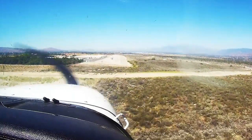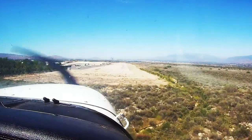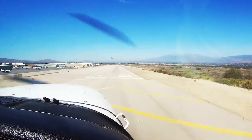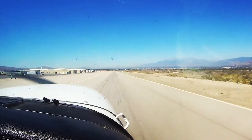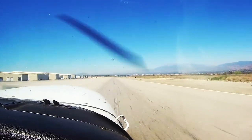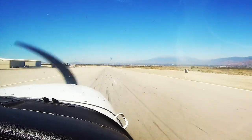Redlands traffic, Cessna 54844 on final 26, full stop, Redlands. Redlands traffic, Cessna 212, 5 miles southeast, inbound for landing, Redlands. And Redlands traffic, Captain 1st, operating over the wash at or below 1,800, just north of the field, Redlands.